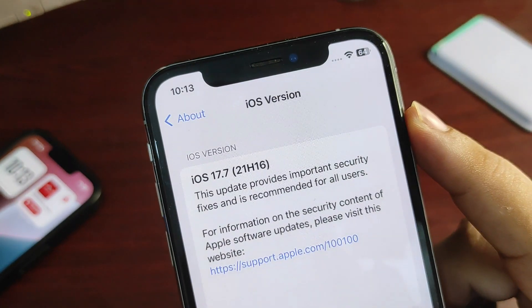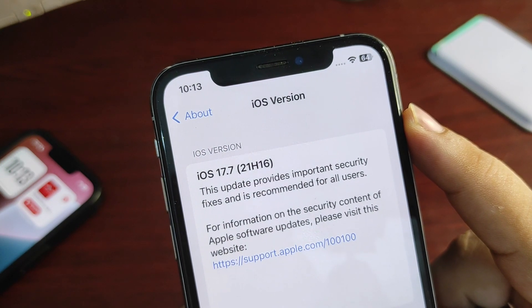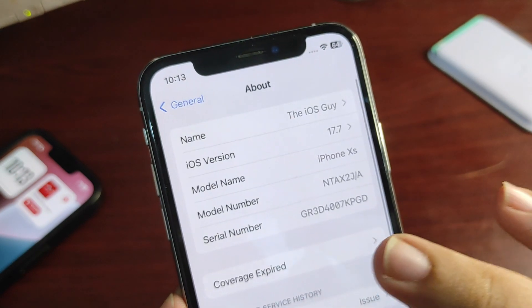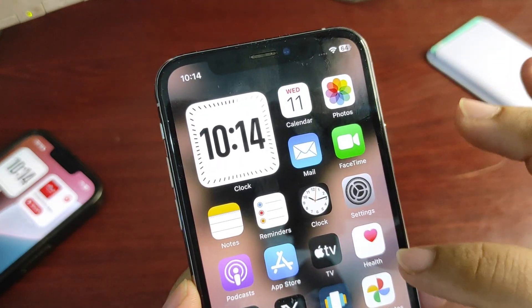If I go to Settings and into the About section, I want to show you the build number — 21H16 is the build number. It's a pretty small build number which looks decent. Now I want to talk about the GeekBench score.